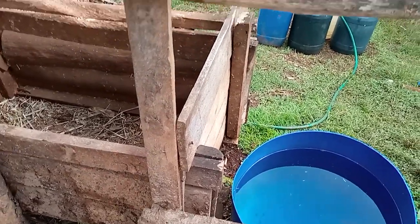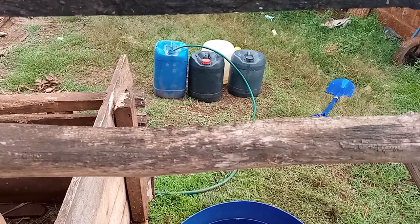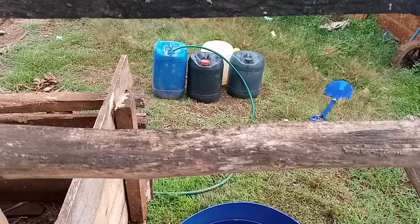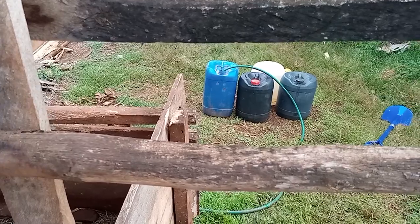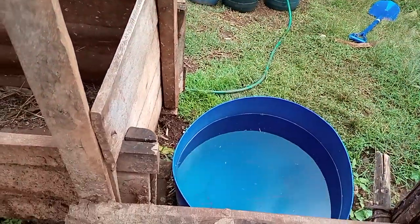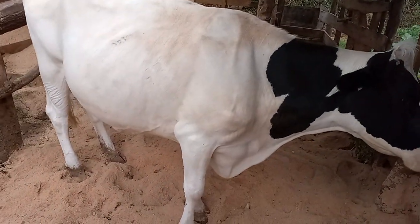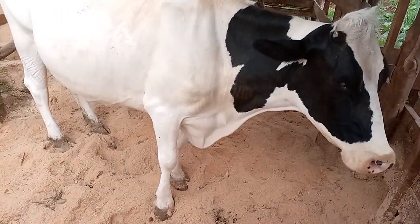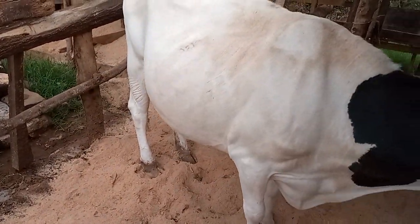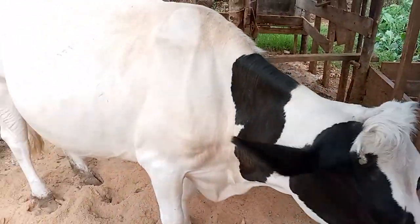We use water from the tap. As you can see up there I have some cans which I fill with water that stays for 24 hours, because the water from the tap is chlorinated. I keep the water in those jerry cans, then in the morning I put it into the water trough. Daily farming is not such a tiring job - it's about planning. You must have a source of water; you can't venture into dairy farming if there is no source of water.